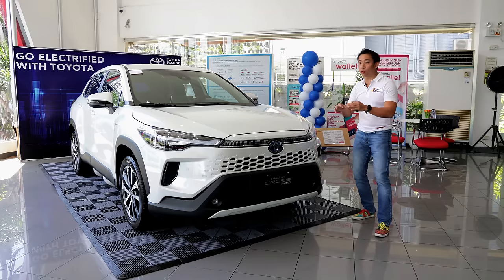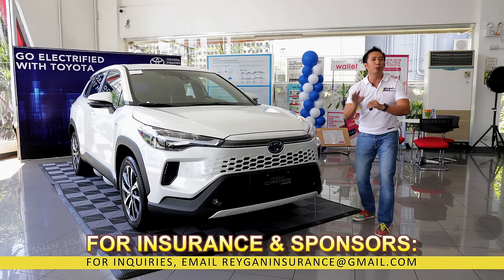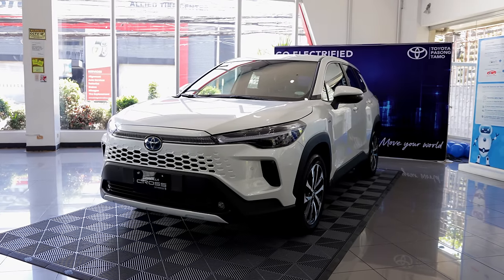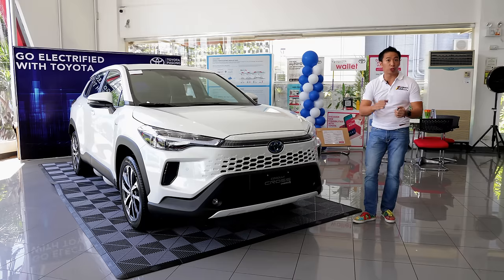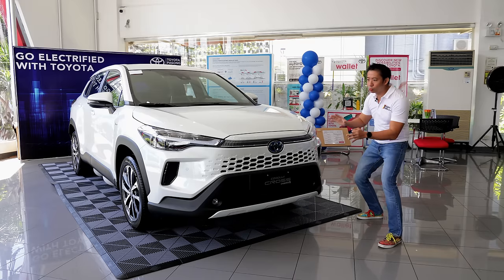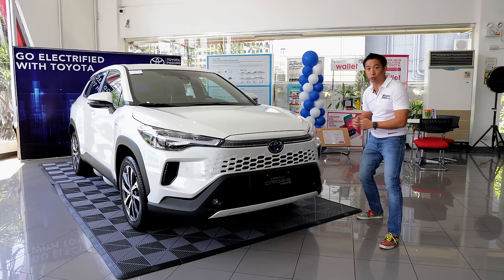For those of you who are used to Toyota Motor Philippines giving minor updates to their other models in the past, with just some small changes here and there — prepare to be shocked. Because this refreshed Corolla Cross HEV is a total departure from the previous gen or pre-facelift Corolla Cross. We have a front fascia that now looks more like a full electric vehicle rather than that of a regular hybrid, which this Corolla Cross is.